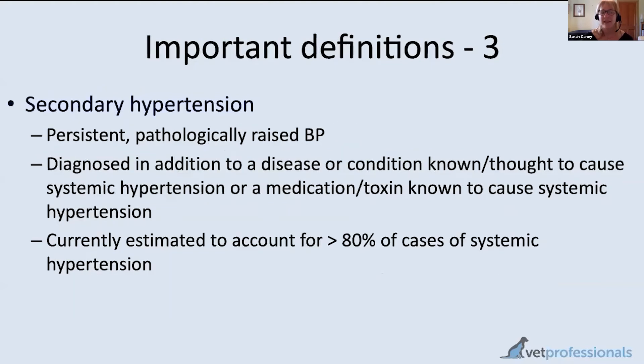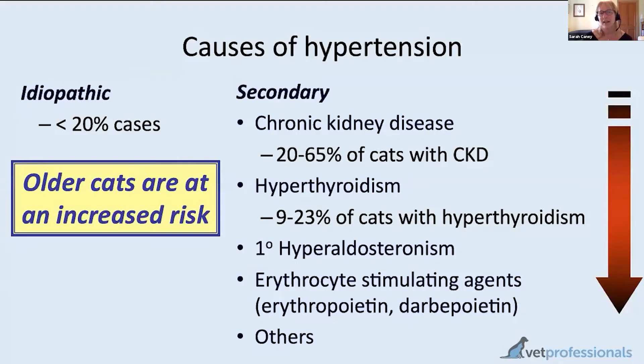The bulk of cats with genuine hypertension have what's called secondary hypertension — their high blood pressure is associated with or caused by another illness or medical treatment. This is currently thought to account for more than 80% of cats with high blood pressure. So if we combine these categories, a small number of cats have idiopathic or primary hypertension (less than 20%), while the majority have secondary hypertension. The two top causes are kidney disease and thyroid disease.